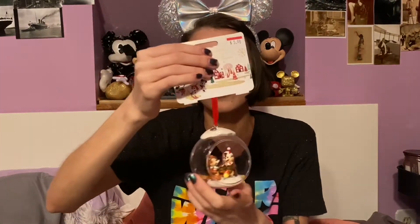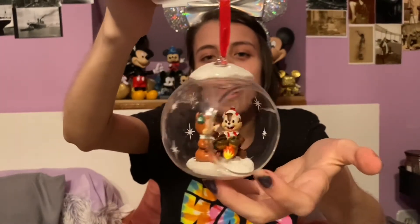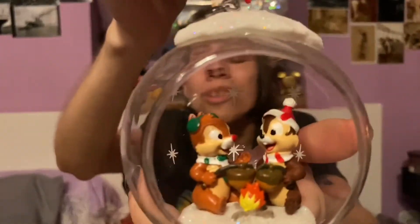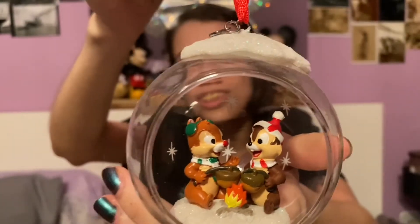I also got this ornament after Christmas last year for like two dollars. This is the Chip and Dale glass dome ornament that also has the stars and the snow on top, and it's got Chip and Dale in their winter gear roasting acorns over a fire.